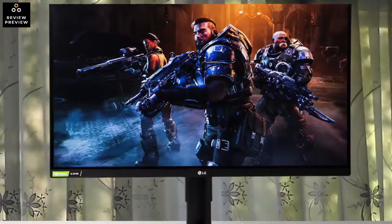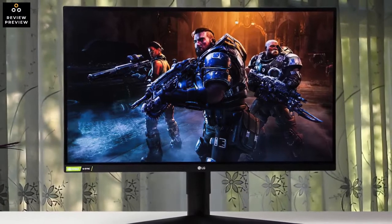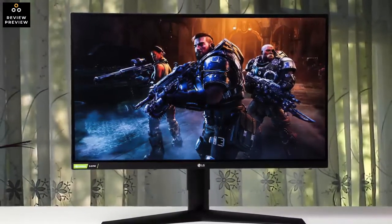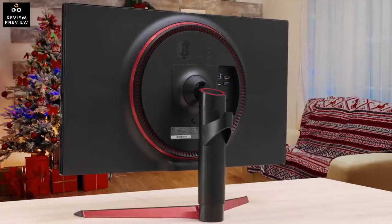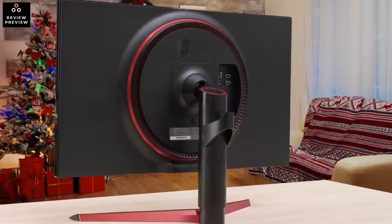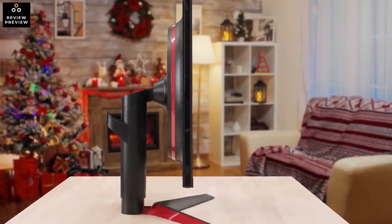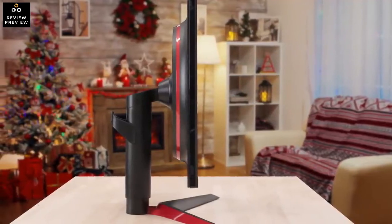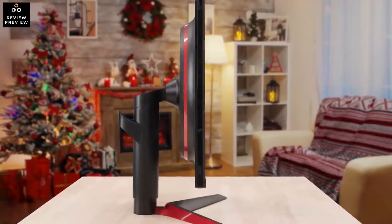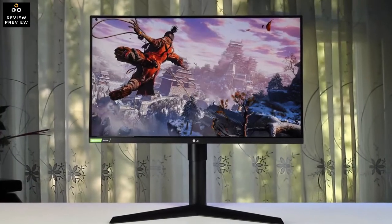It has a few extra features, such as the ability to add a virtual crosshair on the screen, and there's a USB hub so you can charge your devices while gaming. The LG 27GN750 provides performance just one step behind the best TNs on the market right now, easily delivering 4ms response times on average, with this particular model being capable of those speeds across the entire refresh range. You can even push it faster than that at the top end, which gives a clear and responsive 240Hz experience.